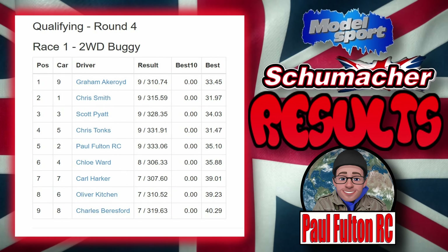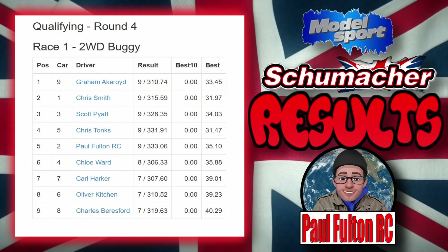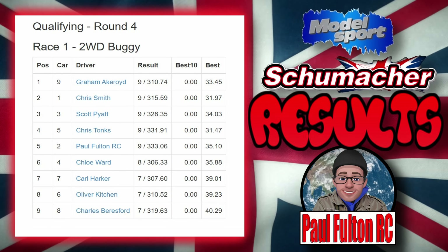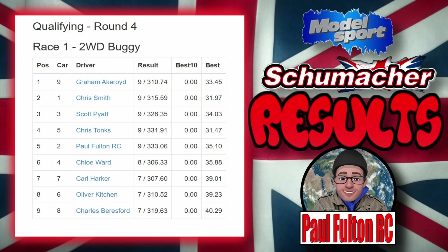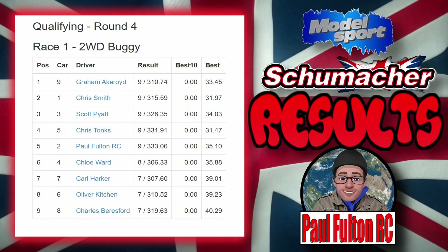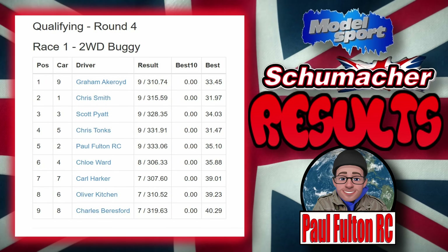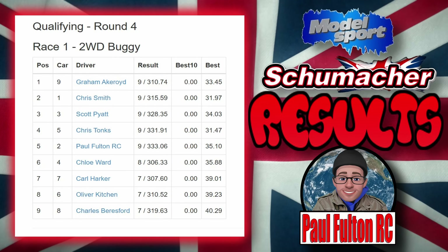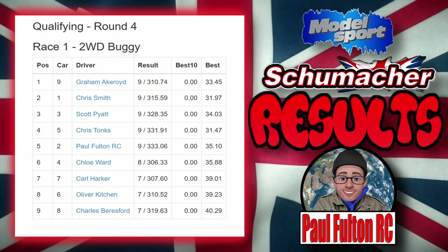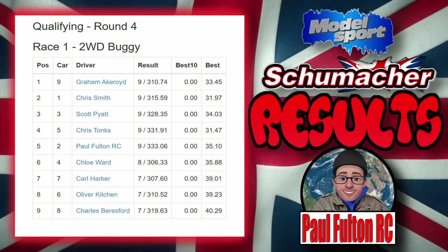On to the results: Graham won with nine laps and a fastest lap of 33.45. Chris was second with nine laps and a fastest lap of 31.97. Scott was third with nine laps and a fastest lap of 34.03. Chris was fourth with nine laps and a fastest lap of 81.47. I was fifth with nine laps and a fastest lap of 35.10 — about two seconds off the leader. Chloe was sixth with eight laps, fastest lap 35.88. Carl was seventh with seven laps, fastest lap 39.01. Oliver was eighth with seven laps, fastest lap 39.23. Charles was ninth with seven laps, fastest lap 14.29.